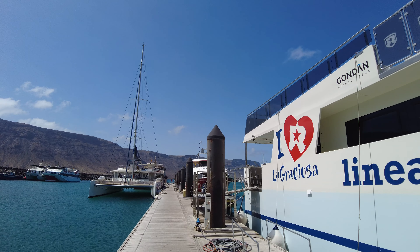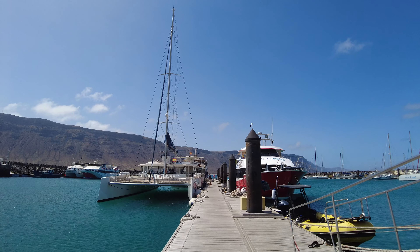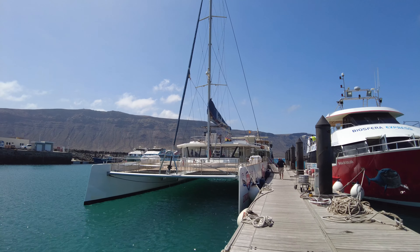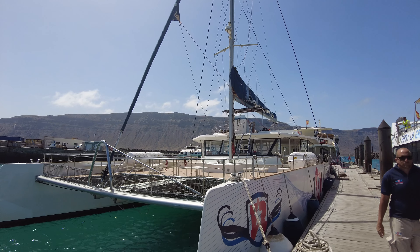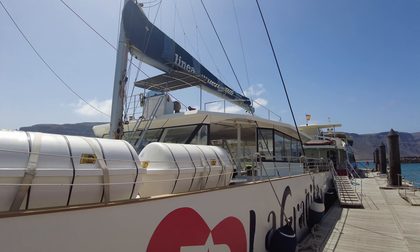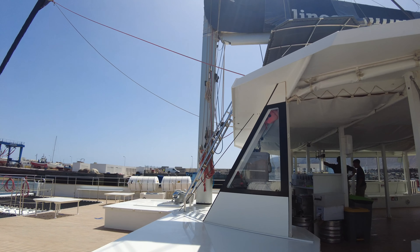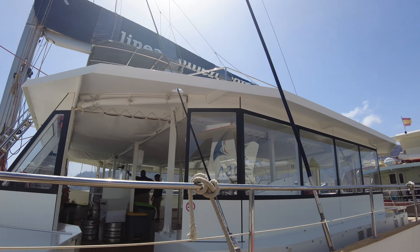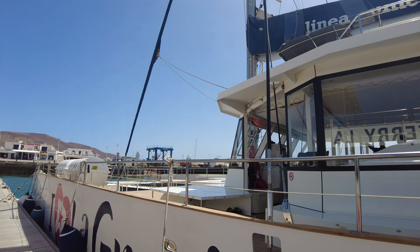The ferry brings you here, you get a little free time on the island, and then you board this incredible catamaran — the flagship of the Lineas Romero fleet. Just stunning. You've got loads of places to chill out and relax, a big decking area with nets to enjoy, and a full crew to look after you throughout the day. As catamarans go, this is probably the best on the island. I highly recommend it.